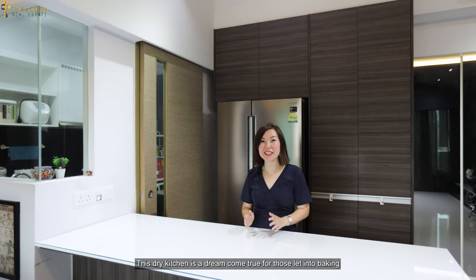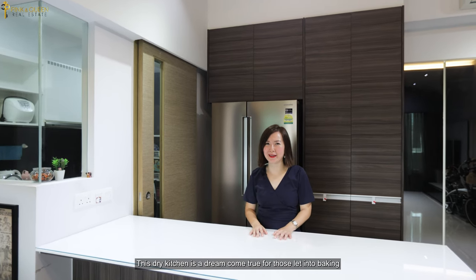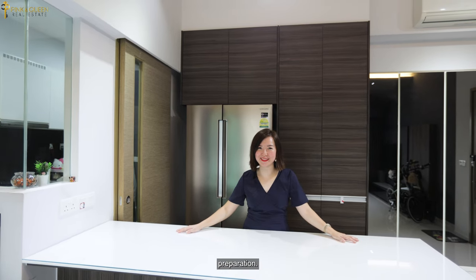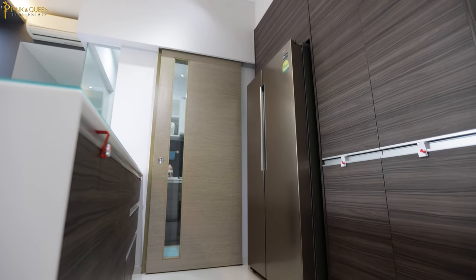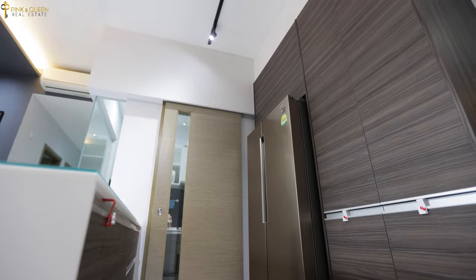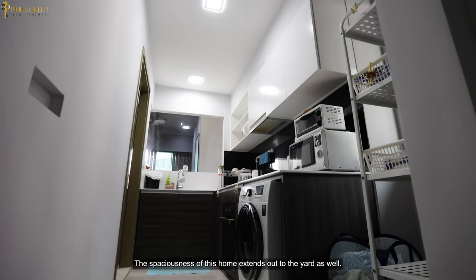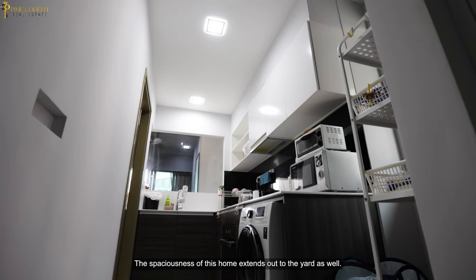This dry kitchen is a dream come true for those who are into baking, as there is plenty of space here for all that food preparation. Head into the wet kitchen to cook up a storm. The spaciousness of this home extends out to the yard as well.